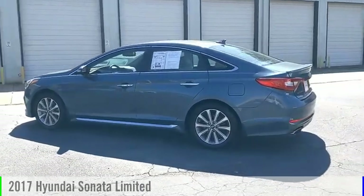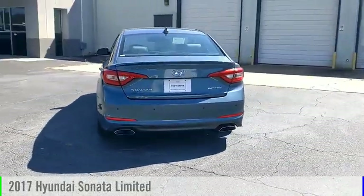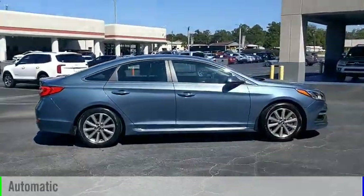Looking for the right vehicle? Check out the 2017 Sonata. This vehicle is powered by a front-wheel drive, 4-cylinder, 2.4-liter engine, and comes with an automatic transmission.